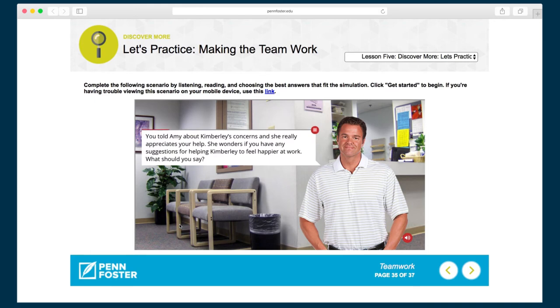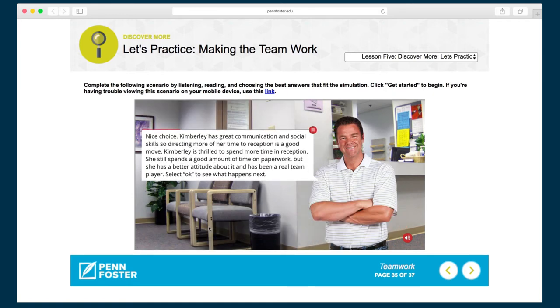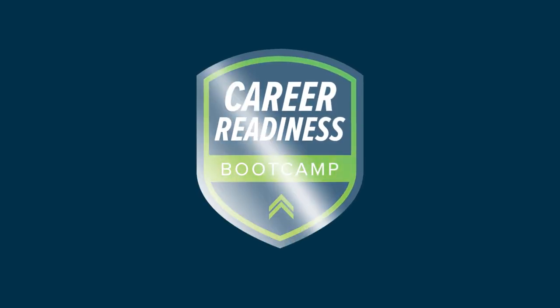Each lesson has at least one real-world decision tree exercise. Learners are presented with a scenario and must select the best response based on the situation. The scenario then unfolds based on their choices, providing the learner with real-time feedback. When a learner has completed all of the learning activities and exercises, he or she takes a final lesson exam.